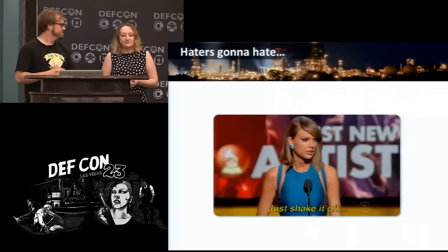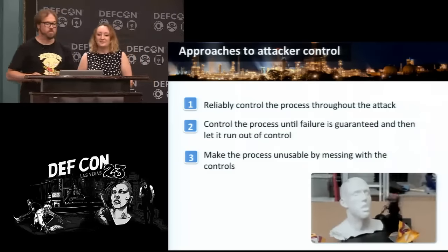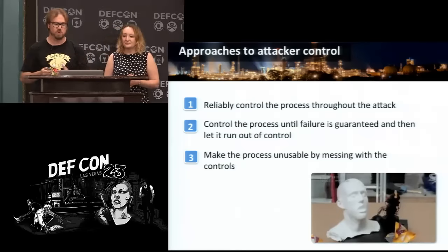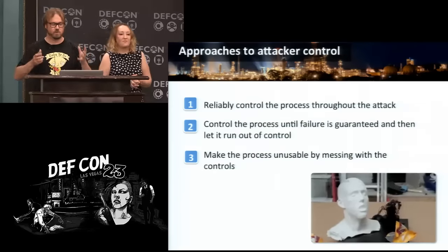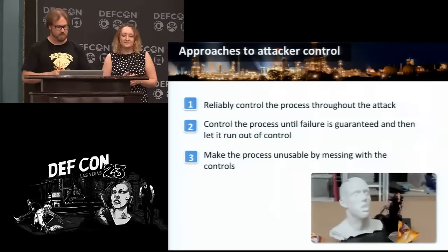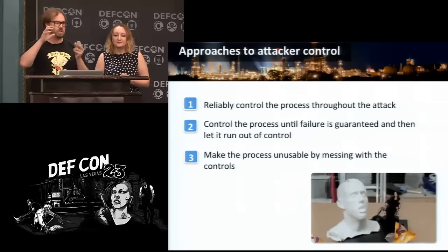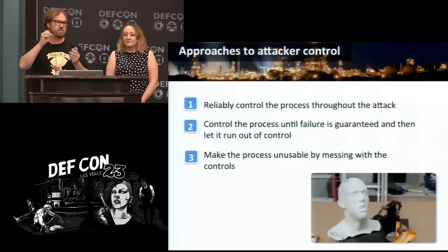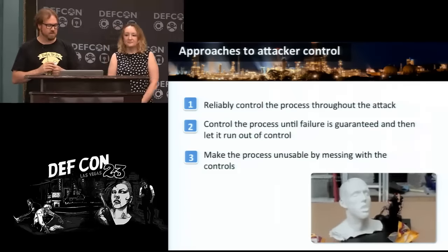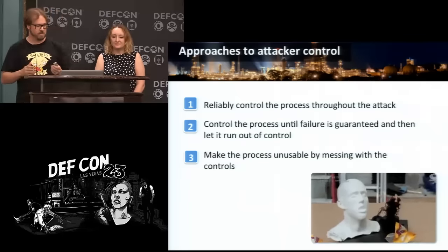When the attacker hits the process, he can take one of a few approaches. He can take control and reliably control it through the entire lifecycle of the attack. He can take control and drive the process into an imminent failure state and let bad things happen. Or he can make the process unusable by simply messing with the controls — and that's what we'll discuss now.